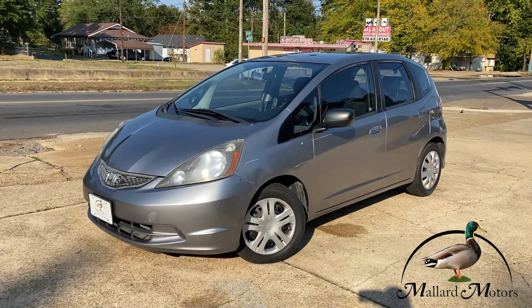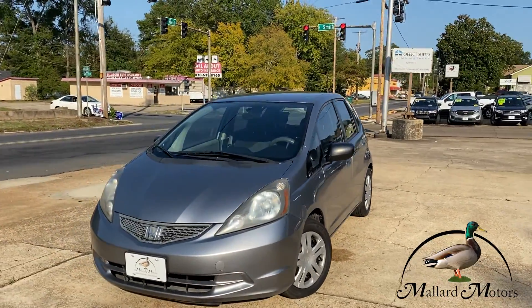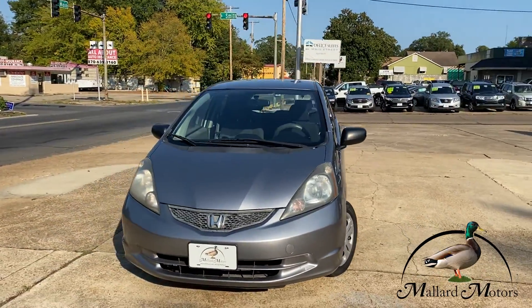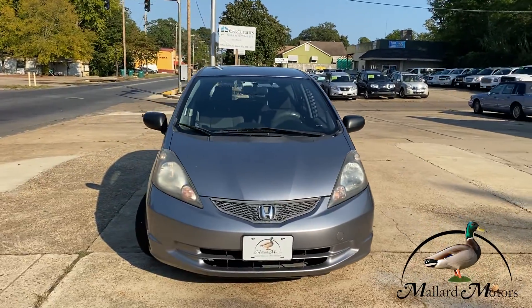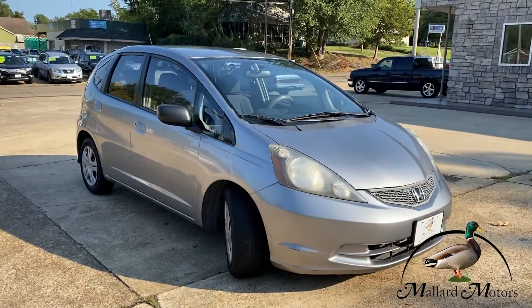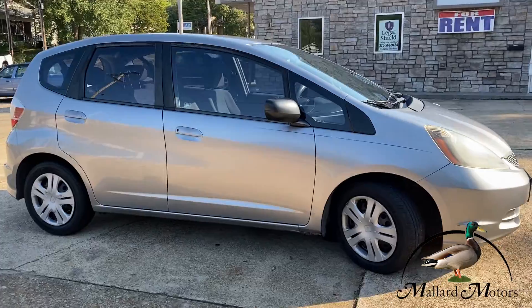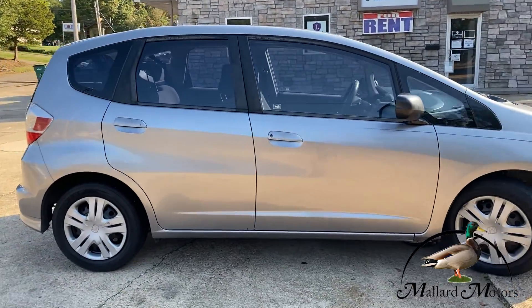Today just in, we got an affordable little gas saver. If you're looking for something that's really fuel efficient and not too bad on the price or payments, check out this 2010 Honda Fit. We all know Honda's reputation for making cars that last. This one's going to get over 40 miles to the gallon on the highway.